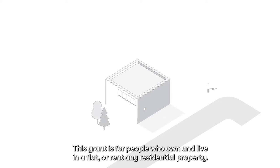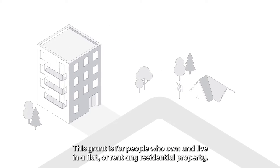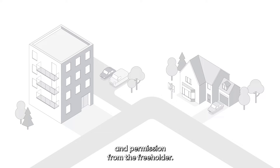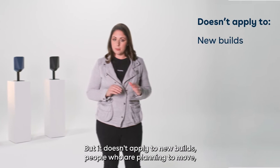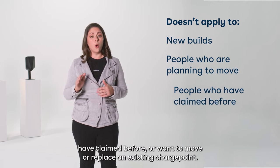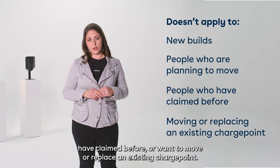This grant is for people who own and live in a flat or rent any residential property. It's for existing properties which have dedicated private off-street parking and permission from the freeholder, but it doesn't apply to new builds, people who are planning to move, have claimed before, or want to replace an existing charge point.